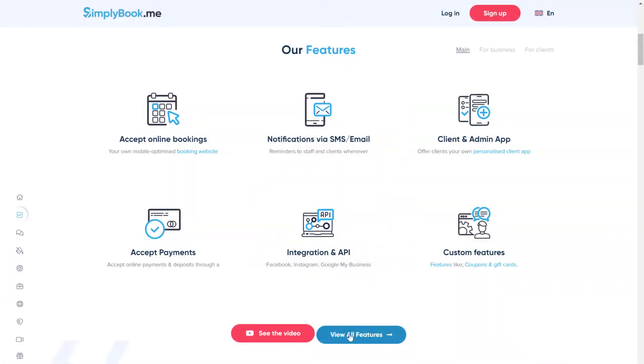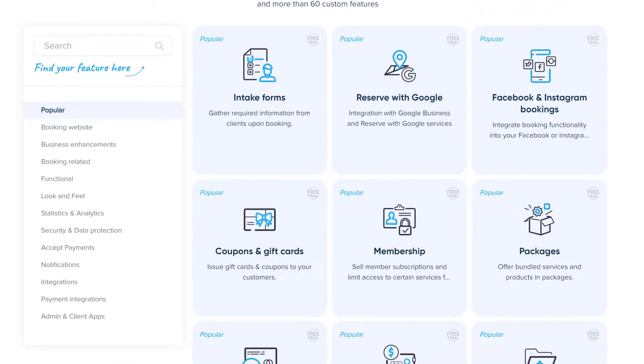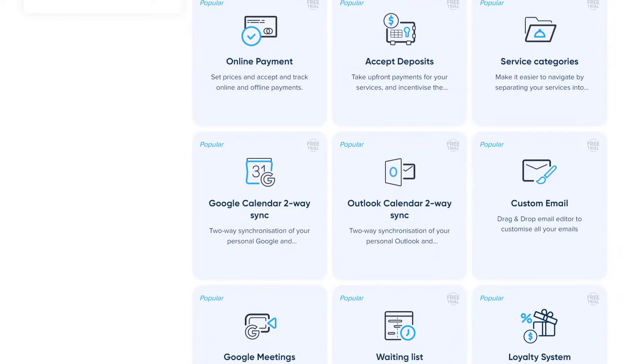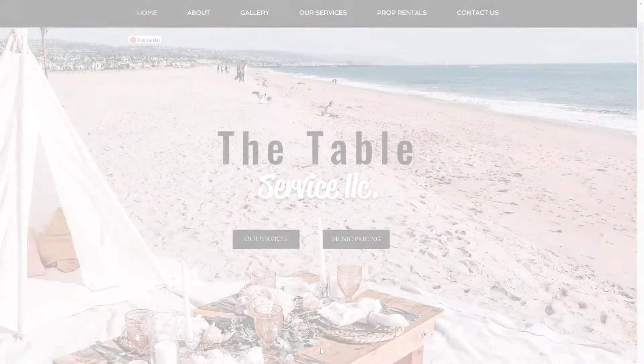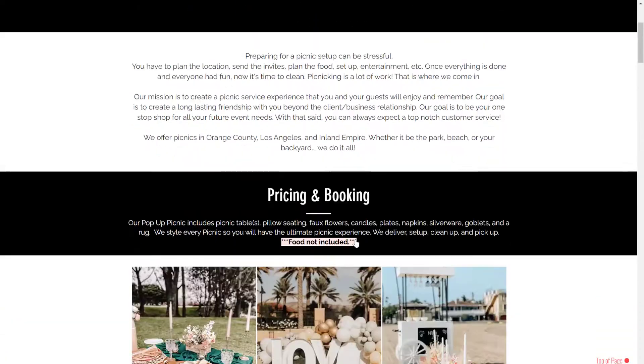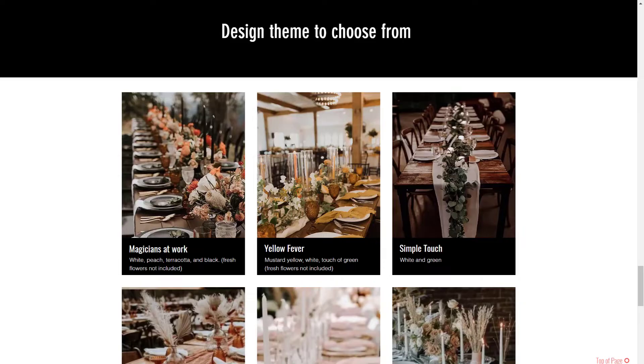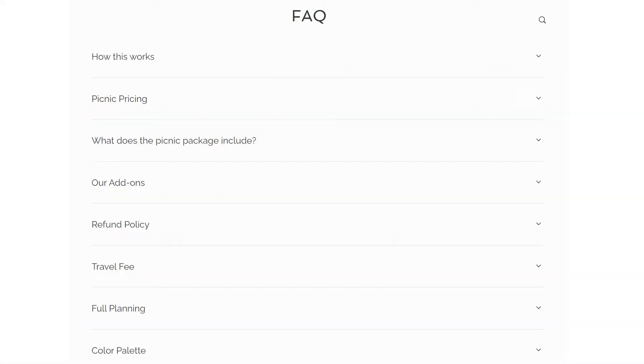The Table Service uses a broad collection of our tools and features to tailor the system to suit their needs and best serve their clients online. They've configured their page and used custom CSS to seamlessly match their branding, and added custom pages, images, Instagram photos and FAQs.